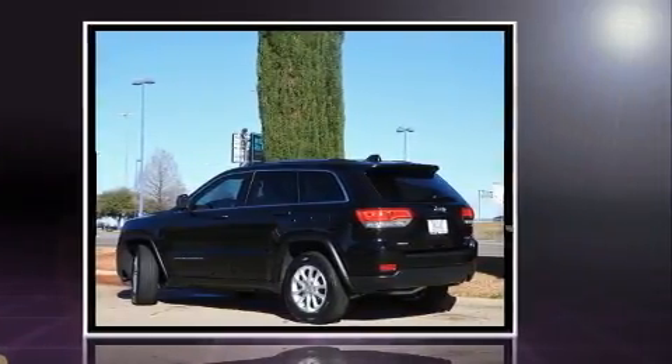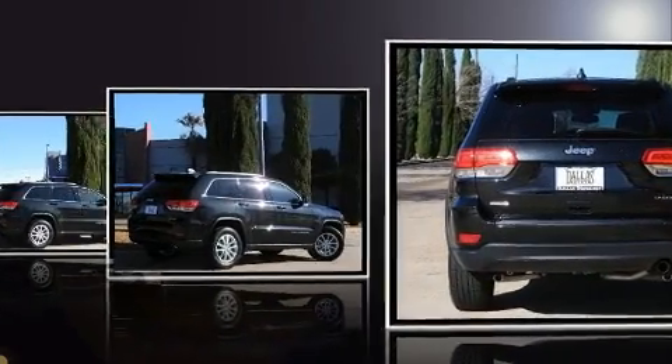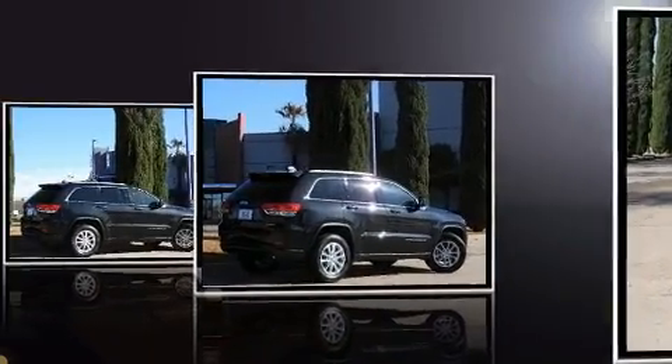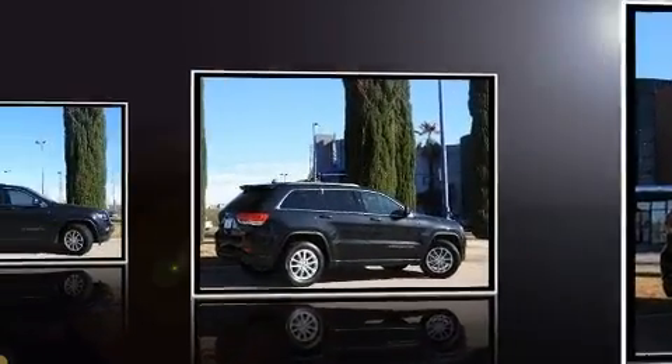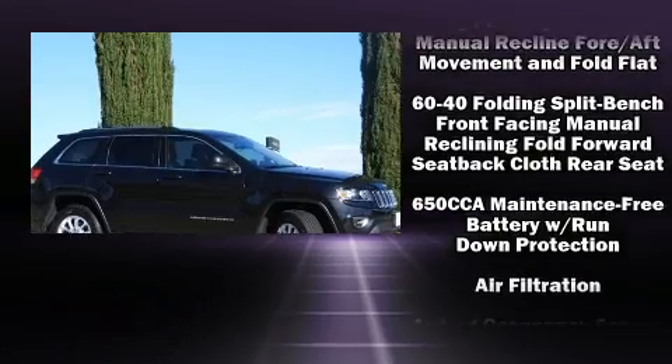The following features are included: front and rear reading lights, a tachometer, remote keyless entry, and air conditioning. Audio features include an AM-FM radio and six speakers enhancing the audio experience throughout the interior.